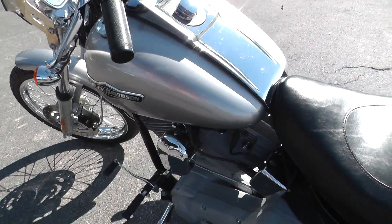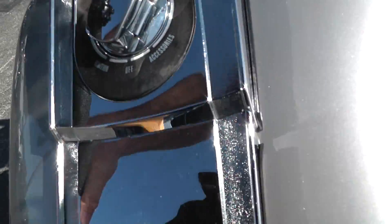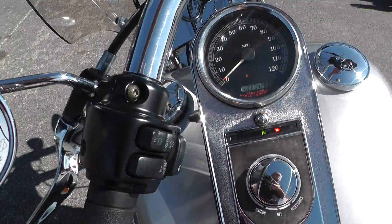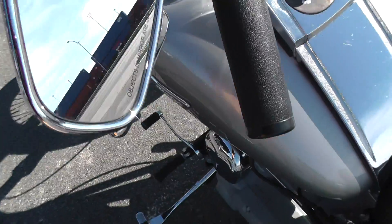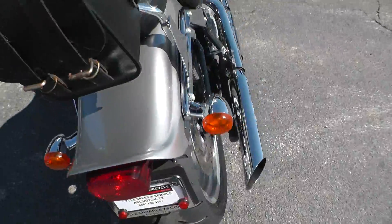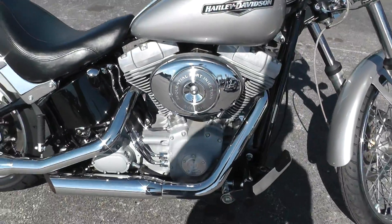The bike runs real good. It's a 2006, fuel injected, and it's only got 3,428 miles so it doesn't have hardly any miles on it. That 2006 is going to be a Twin Cam 88 with a 5-speed.